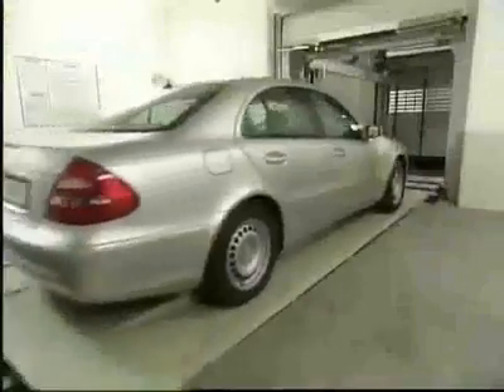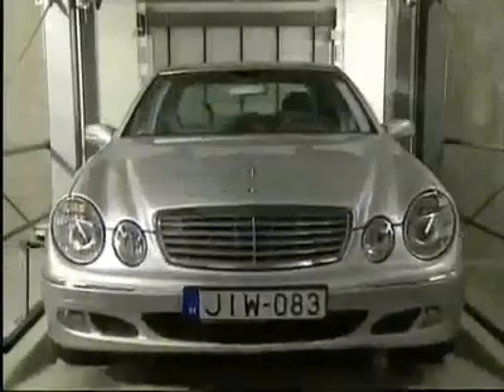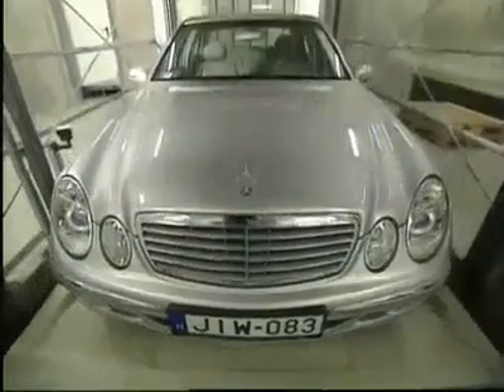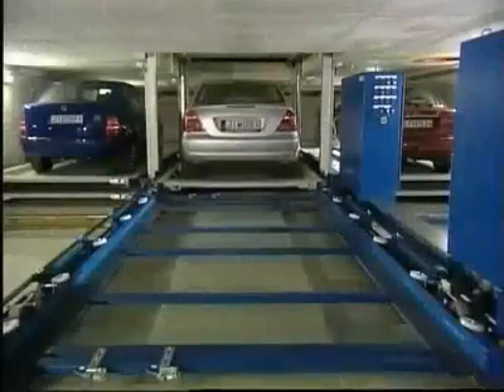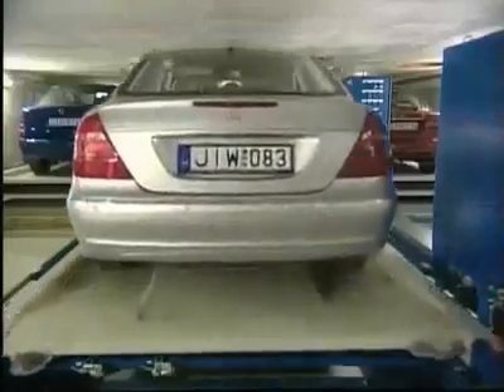Meanwhile, the pallet with the car is moved horizontally out of the transfer area and an empty pallet replaces it, ready for the next car to be parked in. The pallet is transferred to one of five vertical lifts and moved to one of the four parking levels. The system software has calculated the fastest way to the next free parking space. Having arrived at the selected parking level, the pallet with the Mercedes is shifted onto a shuttle, again in exchange for an empty pallet.